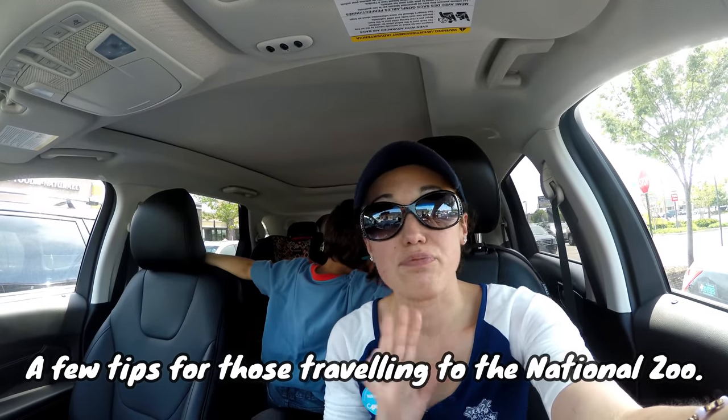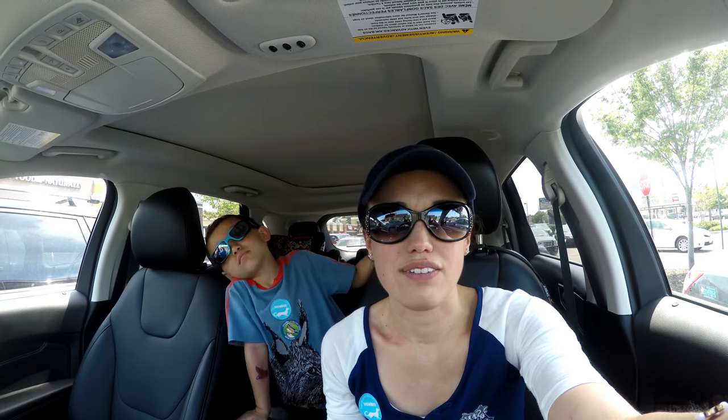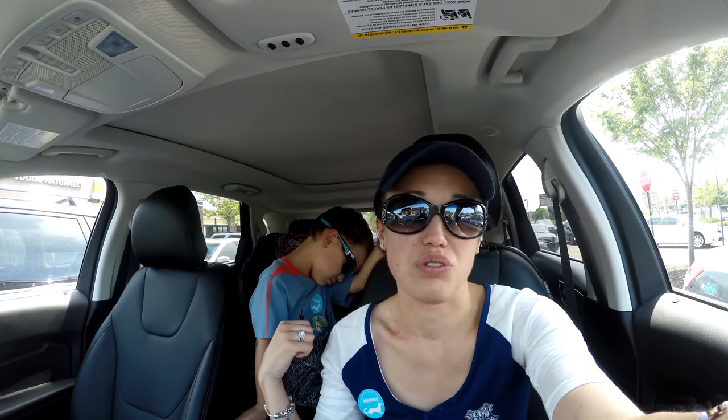All right everybody, before we go and see the animals, I'm coming to you actually from our car after our visit to the zoo because I thought of a few tips that might help those of you who are going to be coming out to the zoo and to Washington DC. First of all, I recommend coming first thing in the morning when the zoo opens — barely any crowds — and by about noon the zoo was packed, especially with a lot of field trips going on in late spring and through the summer. Come early in the morning; the weather's a lot cooler, especially if you're not used to the heat and humidity we get here in Virginia.